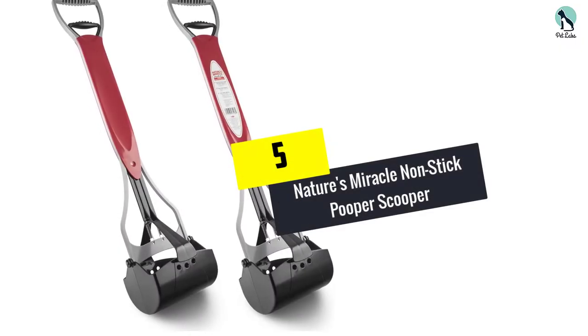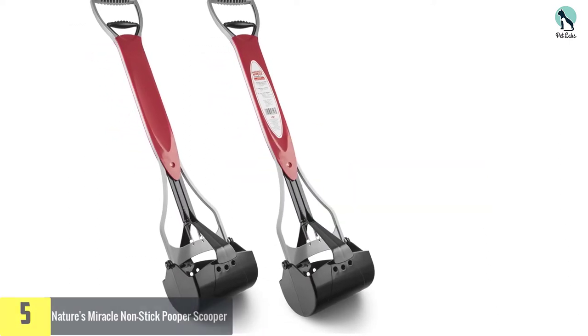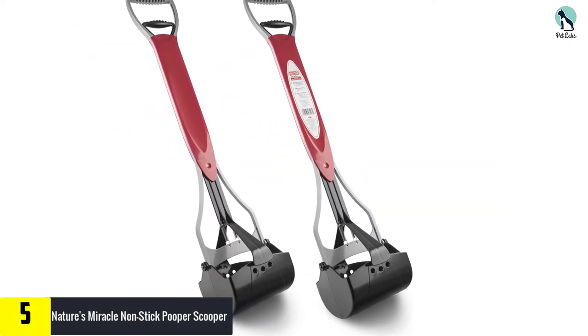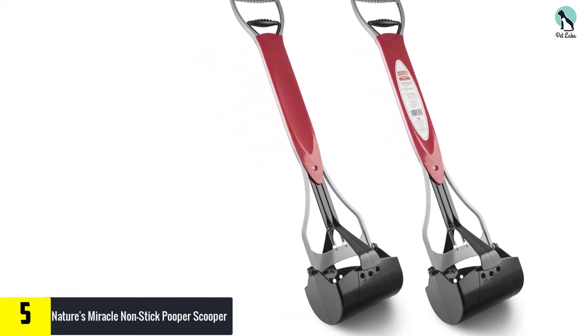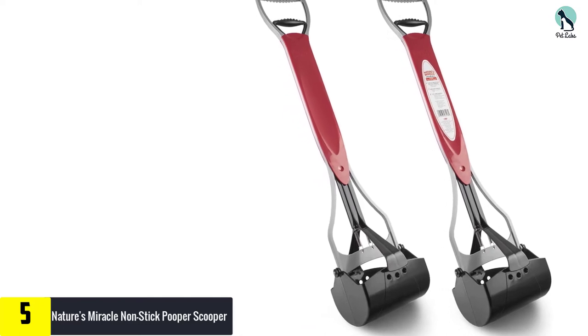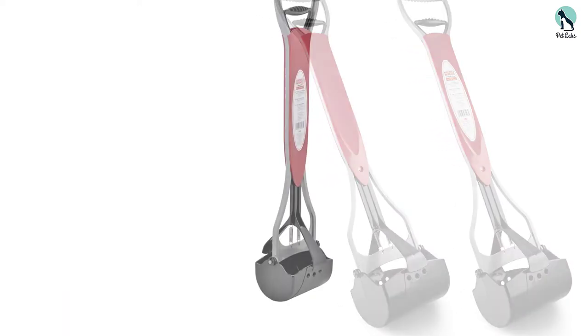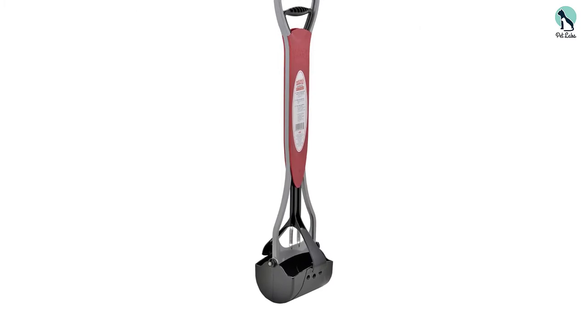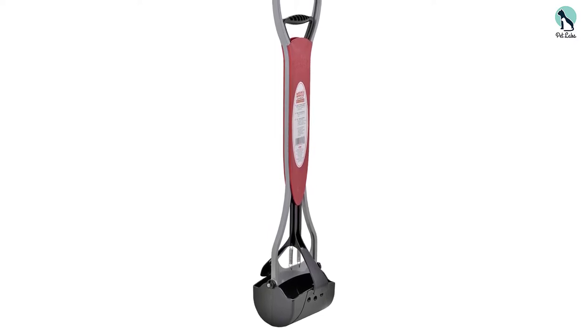Starting at number 5, we have the Nature's Miracle non-stick pooper scooper. The first dog poop collector to earn a spot on our list is this surprisingly sophisticated design by Nature's Miracle. Known for their cleaning expertise, especially when it comes to pets, the company have set their sights on dog poop pickup with great success. This lightweight scoop is versatile, easy to use, and capable of picking up from any and all surfaces.